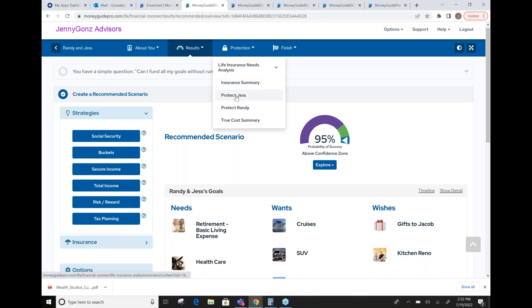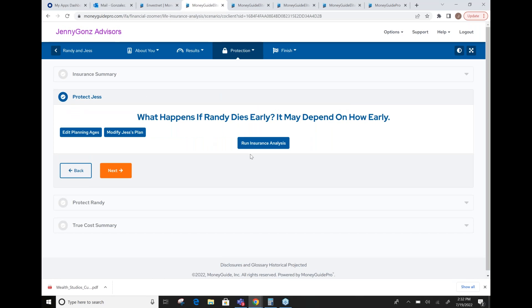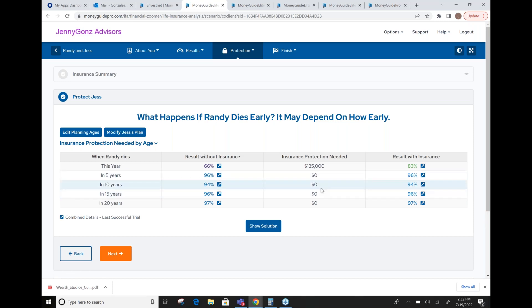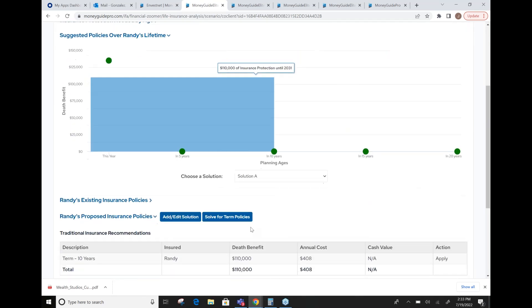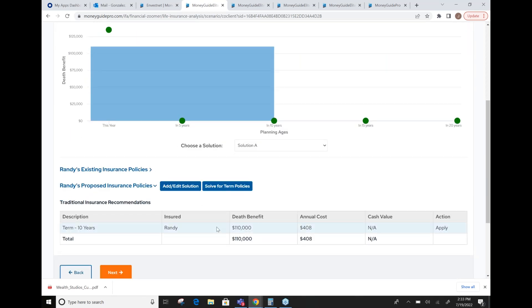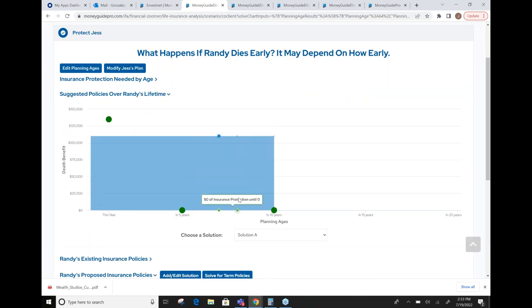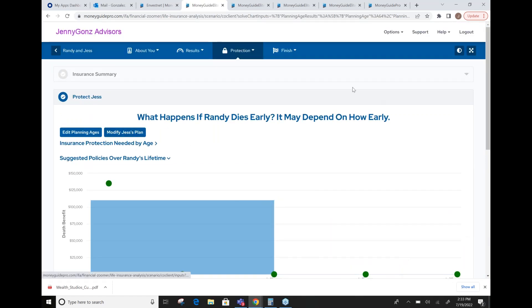Our protection feature is part of MoneyGuide Elite. This allows you to look at specific years of coverage for life insurance — what the plan looks like with and without insurance and how much insurance is recommended. It'll show the result without insurance, the amount needed, and the result with insurance. If you're not an insurance shop, we use a company called Cover that gives us an average cost, for example, of a 10-year term policy. If you are selling life insurance, you can put in your own strategy or policy using their health code. It's been a really big hit.